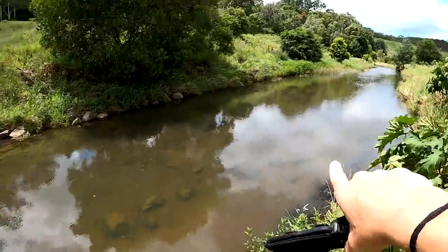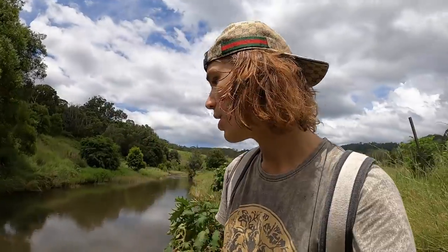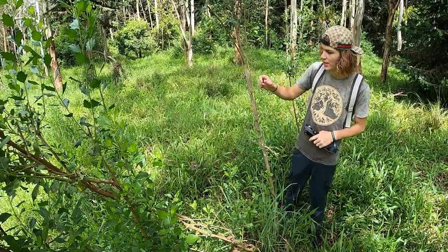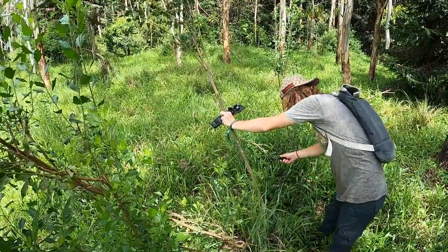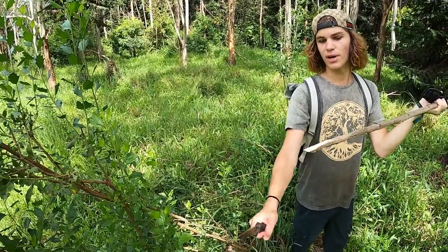That right there is a catfish — there's another one up there and another one down there. I just showed you how to catch one with your hands, but sometimes they're in bigger pools where you've got no chance catching them by hand. If you had a spear — now in Australia you're not allowed to spear fish in fresh water, but in a survival situation all those rules go out the window. I'm going to show you how to make a primitive spear. Find a straight, strong tree like this one, cut it at the base, clear off the sticks, and use your knife to sharpen off the end.